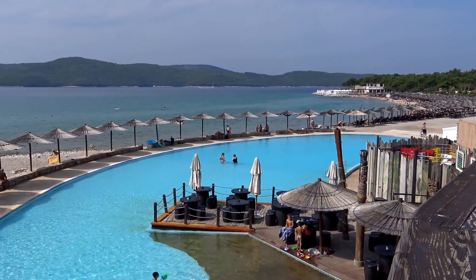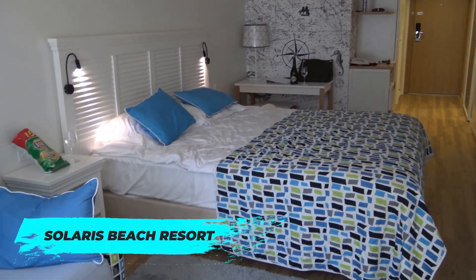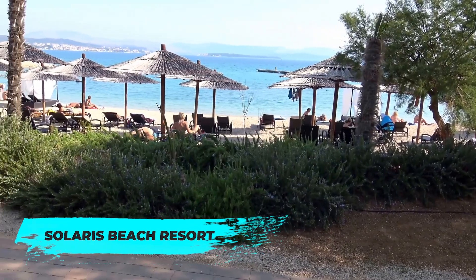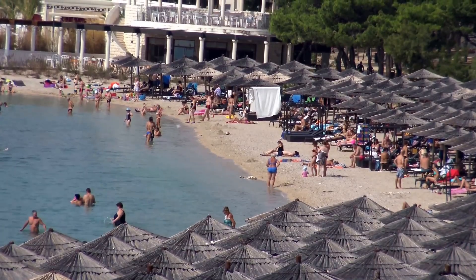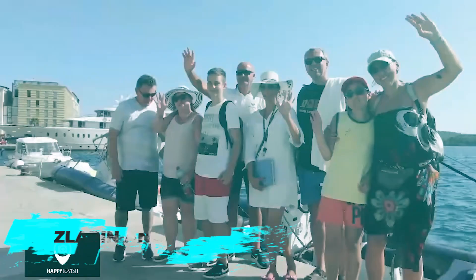If you're after more of a resort-like experience, head over to Solaris Beach Resort, offering a variety of beach options including a sandy beach, a pebble beach and even a water park for the little ones. With restaurants, bars and entertainment options on site, you can easily spend an entire day here. For something more secluded, take a boat to the nearby islands of Zlaran and Privyk.